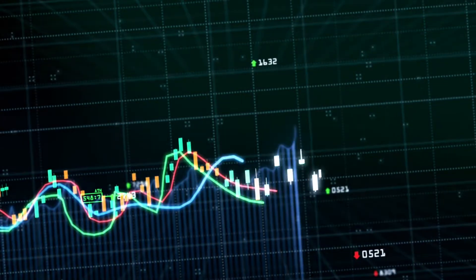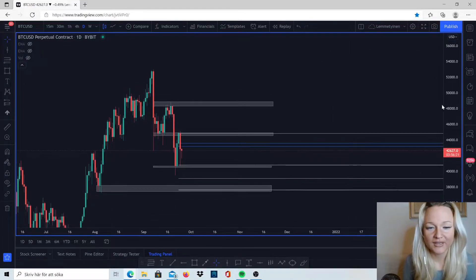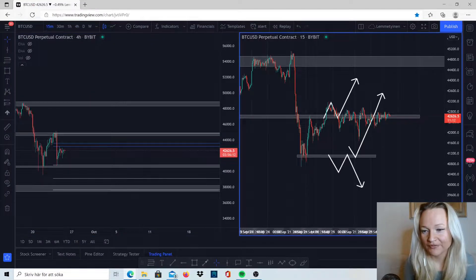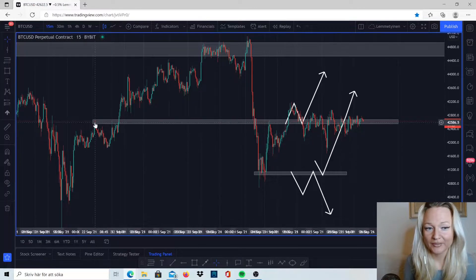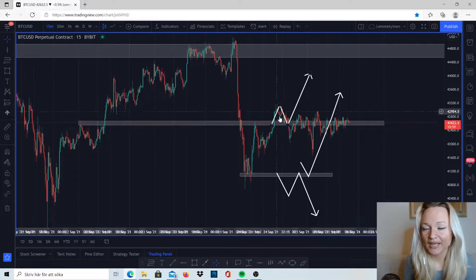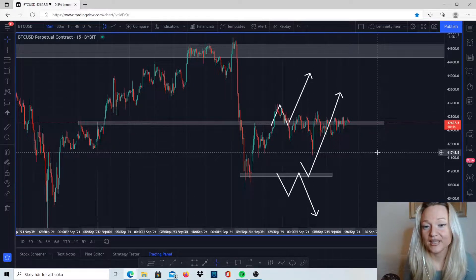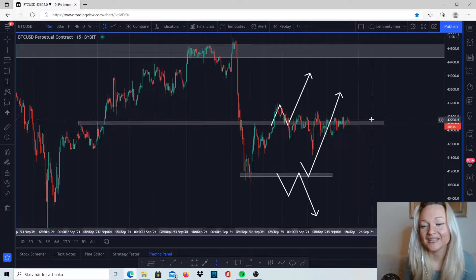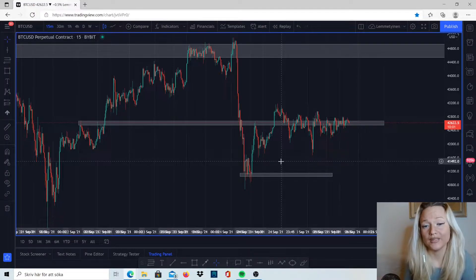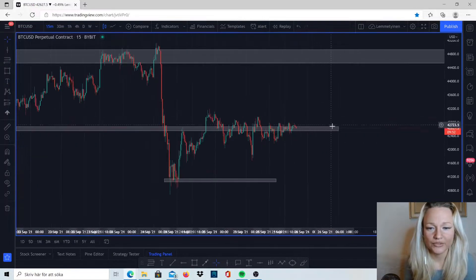We're starting off with Bitcoin on the daily, and we can see we haven't done very much today - the market has just been going sideways. Going into the smaller time frames, directly to the 15 minutes, we can see that after the previous resistance around 42,595, the market has been around that resistance the whole day since yesterday. After a huge movement like this, the market usually just consolidates for a while, and after that it will either continue to the downside or to the upside.